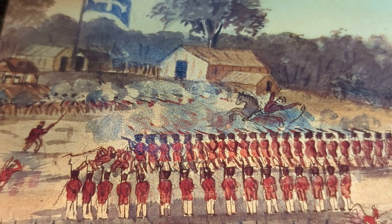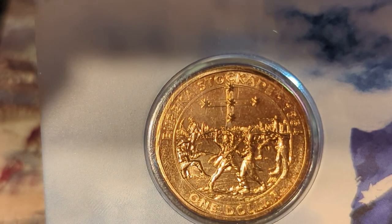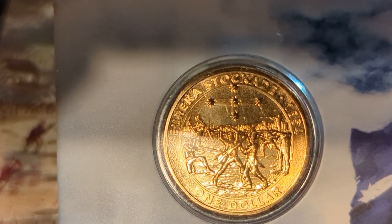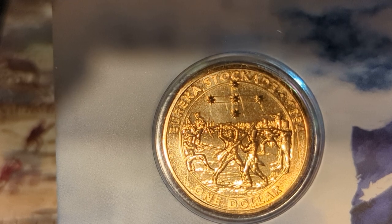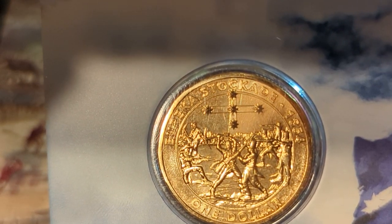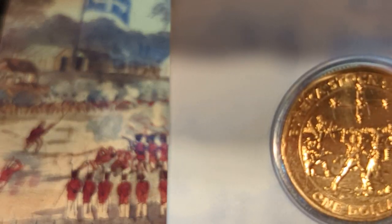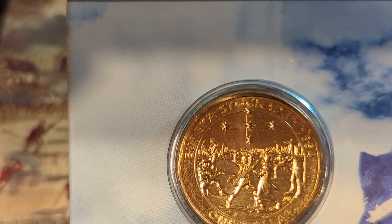We'll take a look at the 2019 $1 coin. You can see the date with the Queen on the obverse. Flipping it over — it's a totally different looking coin. It's more of a fight scene depicting the Eureka Stockade with the year 1854, showing the diggers fighting the troopers. Above it is the Eureka Stockade flag — the blue with the stars of the Southern Cross, from top to bottom, middle to left to right.